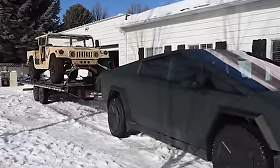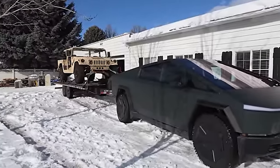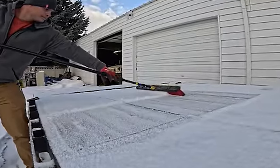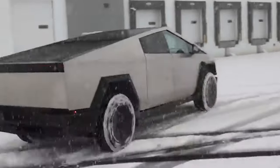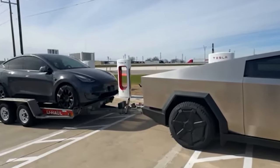A Tesla Cybertruck range test has resulted in only 103 miles, 166 kilometers of range, but it was performed in the worst conditions possible. As we reported earlier this week, the first independent tests of the Cybertrucks are starting to come in.